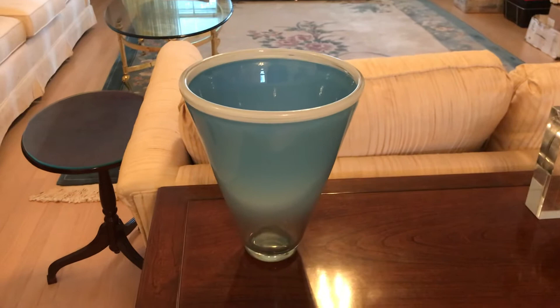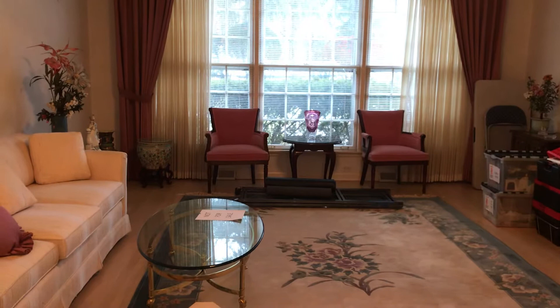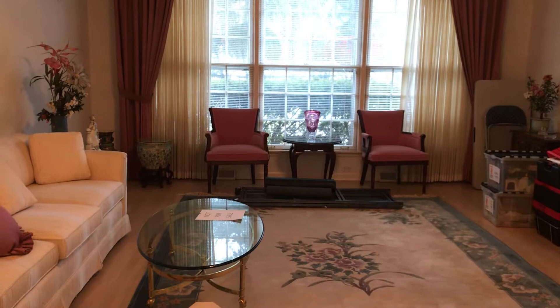Look at this beautiful Costa Boda. We also have another one way in the back — purplish, beautiful, isn't it? They do. Yes, Conrad, they do.